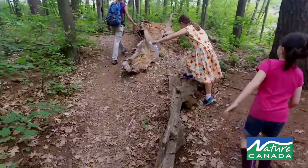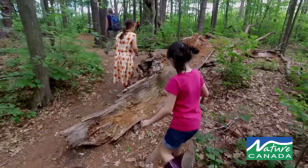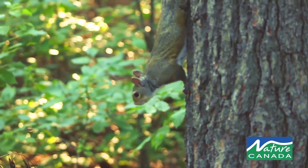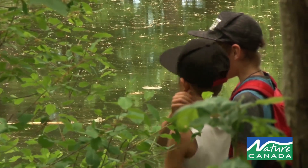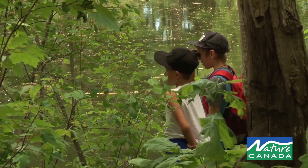We have some materials that teachers can use, which we can provide free of charge to run a nature blitz in their schoolyard. It's fun and it's easy, and it's a great way to incorporate natural sciences in the curriculum.